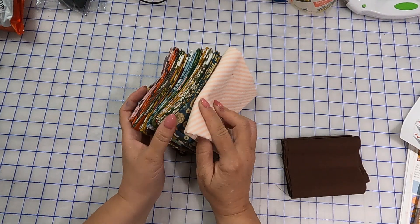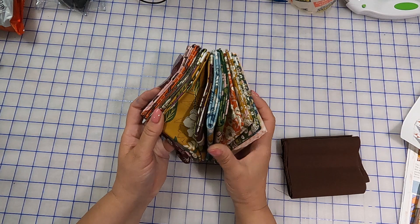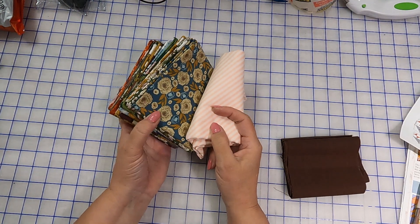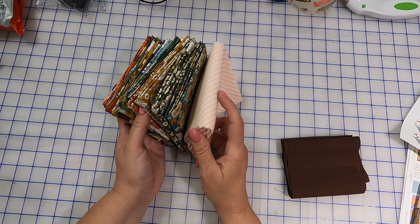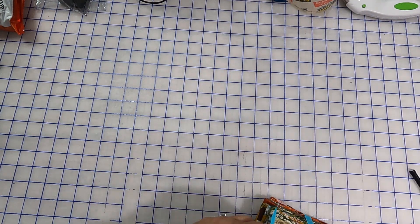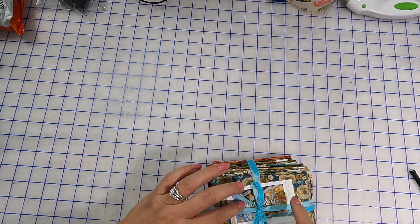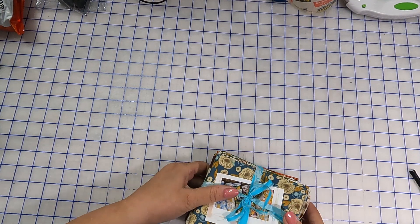I wouldn't normally put that with this — it's weird. This is peach; there's no peach in this. There's some pinks, some oranges, and some tan. It might complement, but it's like the stripes should be darker or similar. I'm putting this in my stash — that's why I'm bundling it up. I'm putting the name of the line in here. This is pretty, but I want to save it for later.